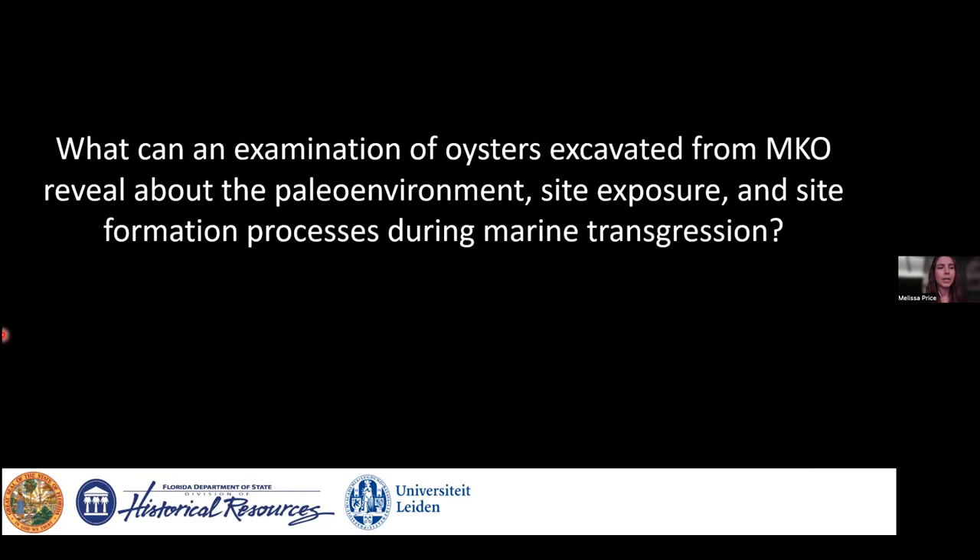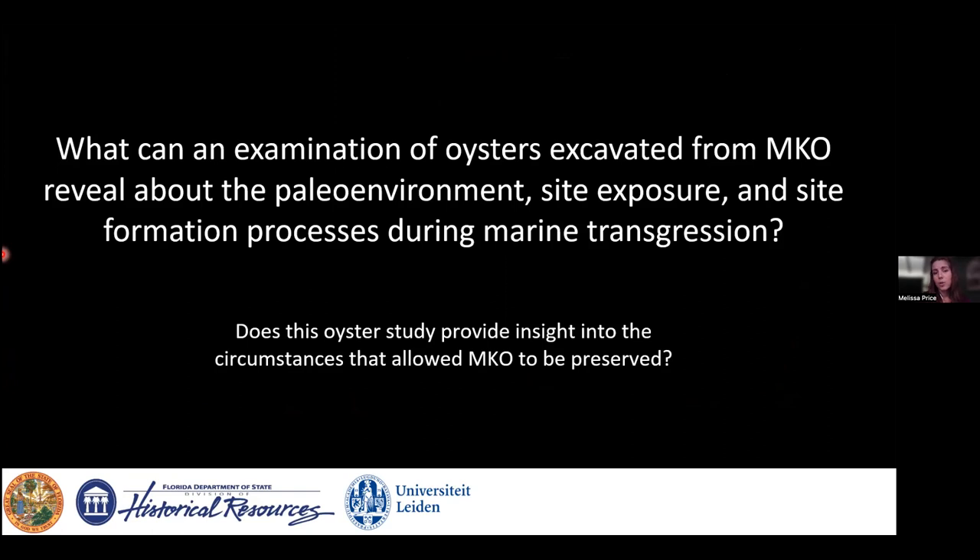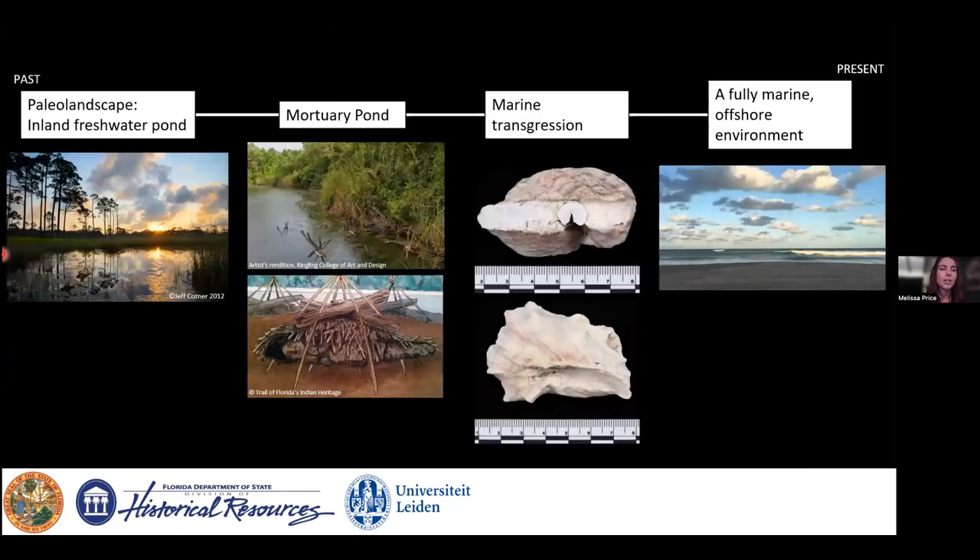My PhD research sought to answer: what can an examination of oysters excavated from MKO reveal about the paleoenvironment, site exposure, and site formation processes during marine transgression? Does this provide insight into the circumstances that allowed the pond and human remains within it to be preserved? There's a unique opportunity to study past sea level rise via the oysters attached to human remains. I must note my research did not include any material falling under NAGPRA — human remains were repatriated to federally recognized tribal nations in Florida and reburied under tribal direction.